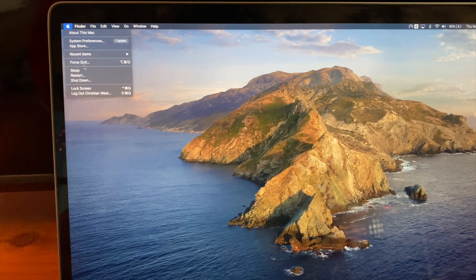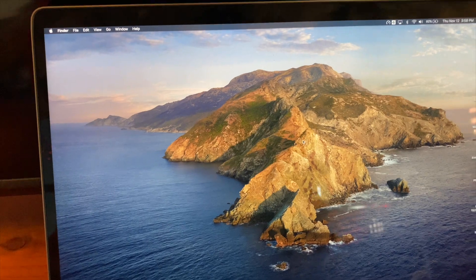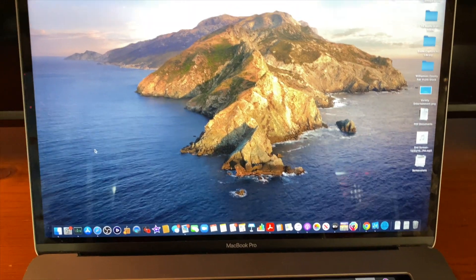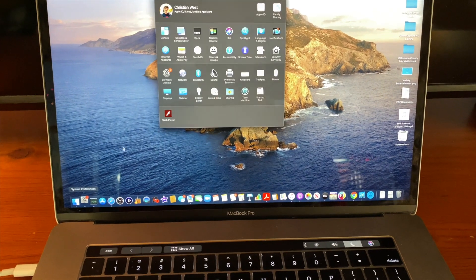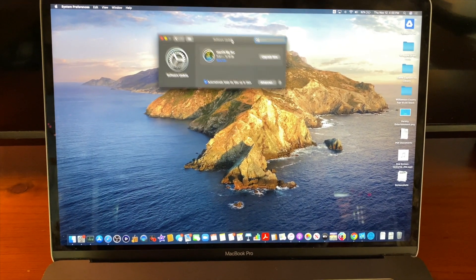So plan B — I will go ahead and restart and see if that fixes anything. That wasn't any more than about 45 seconds. Even after using this computer for like an entire year, I'm still so impressed at how much faster this boots up than my old MacBook Air did. It's almost instant in comparison. So let's go ahead and check for updates again.